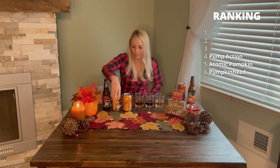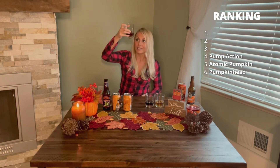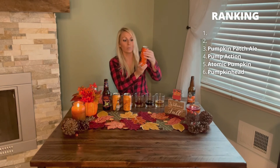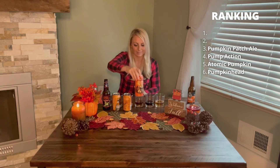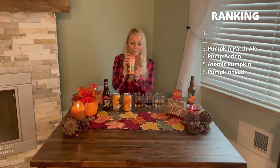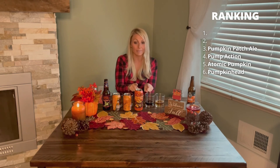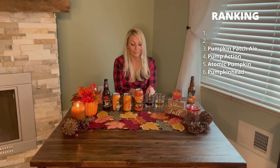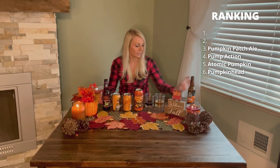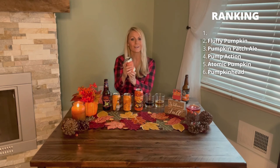Number three is the Rogue Pumpkin Patch Ale — I love it. I just can't get enough of the wheelbarrow full of pumpkins with a smiling pumpkin, it's so cute. The top two were a tough call — I had a really hard time between number two and number three. Number two is the Fluffy Pumpkin Toasted Marshmallow Pumpkin Porter from Odyssey Beer Works.